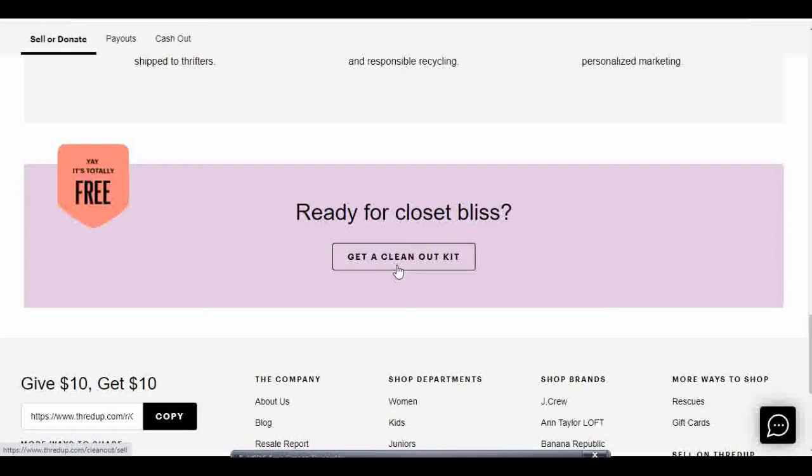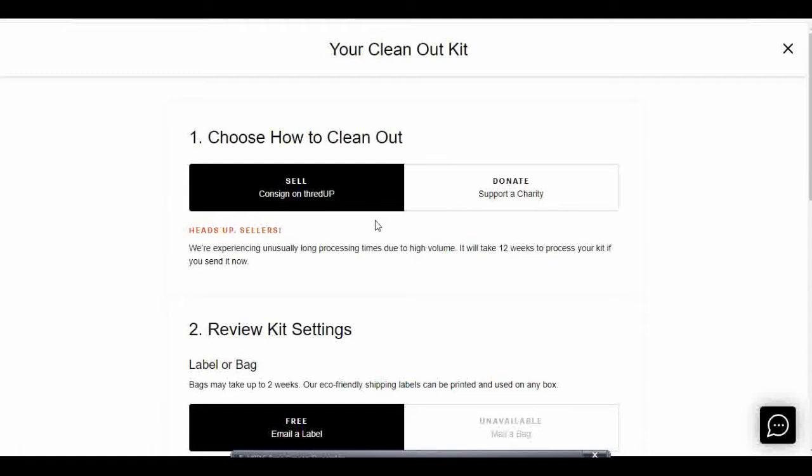I'm going to click on "Get a Clean Out Kit." It's totally free for you to send items to thredUP. You can choose how you want to clean out your closet — you can sell items on consignment or you can just donate, just like you would at a normal thrift store. If you're just trying to get rid of things, just donate them. But today I'm going to show you how to sell.